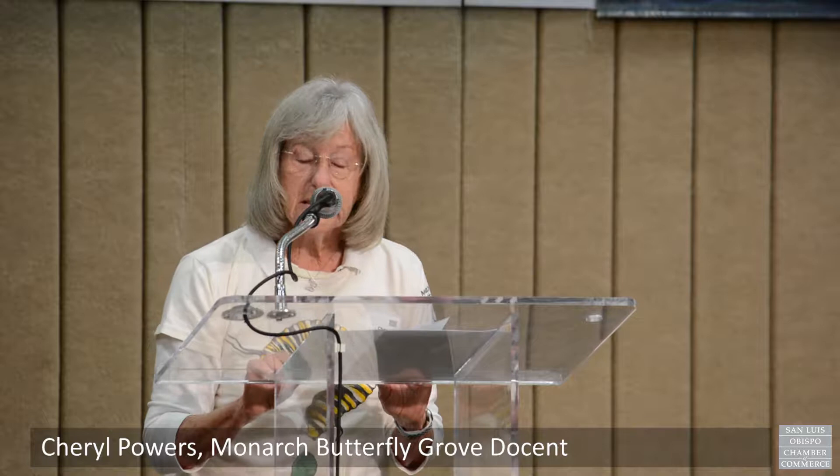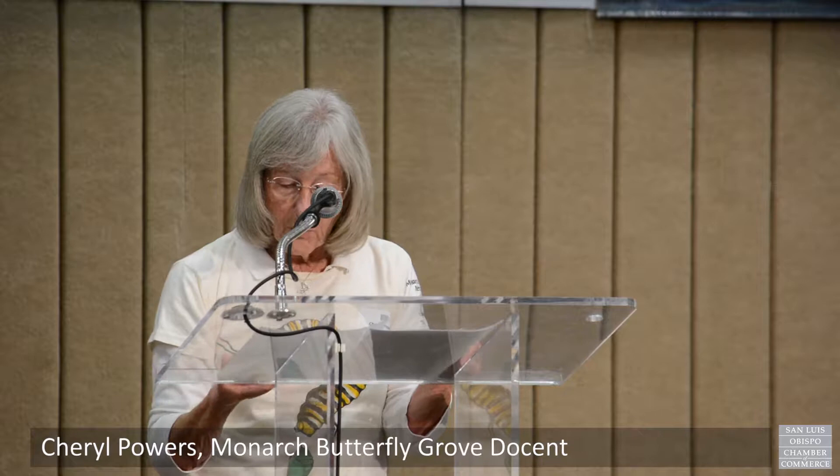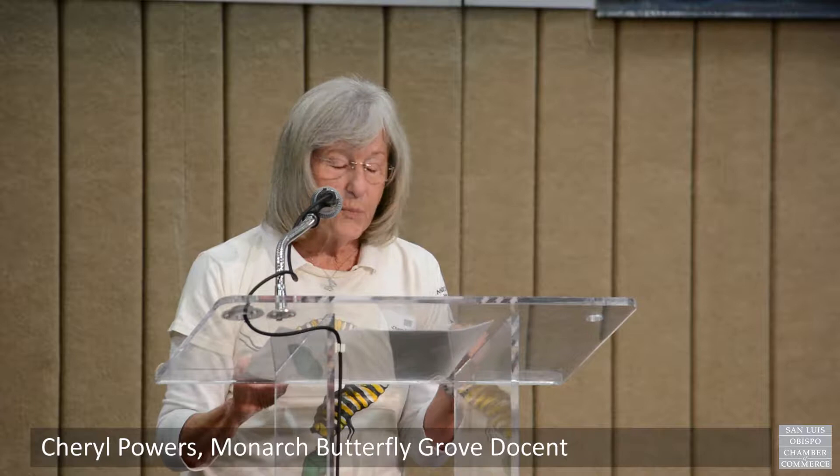Trained citizen scientists count monarchs at Thanksgiving and at New Year's at over 400 of these sites. My husband Steve and I have counted monarchs in SLO County for the past seven years, and the data we helped collect has been showing some alarming trends with the population of the western monarchs.